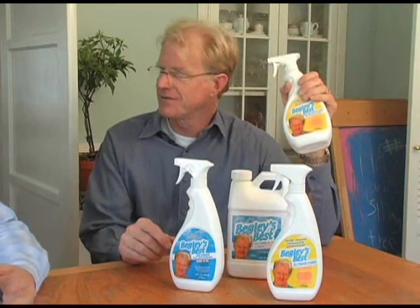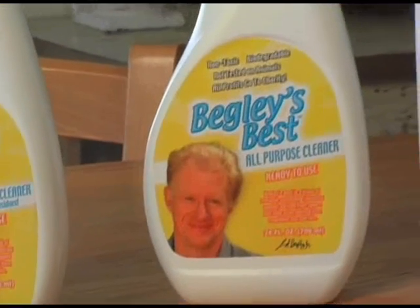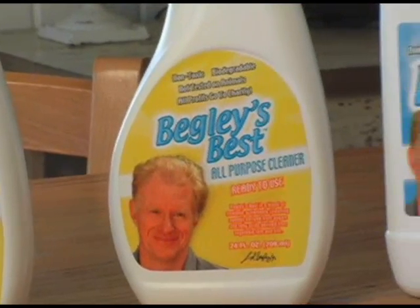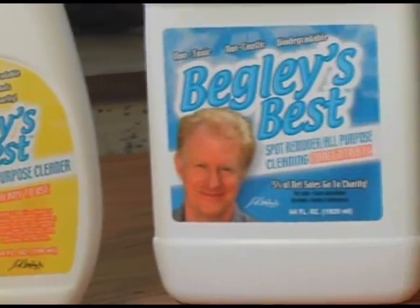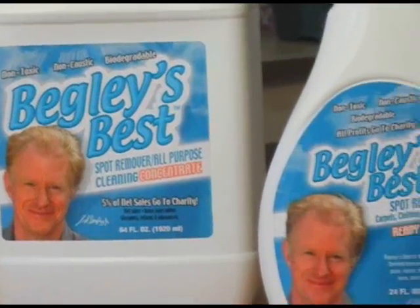It's a great glass cleaner. Sounds like it might taste good too, but I guess you're not supposed to. Now, I'm sure there are a lot of potential inventors thinking to themselves: of course, Ed Begley Jr. can put out a product because everybody knows who he is. He puts his face on the bottle, and it's easy for him. Is that the case?